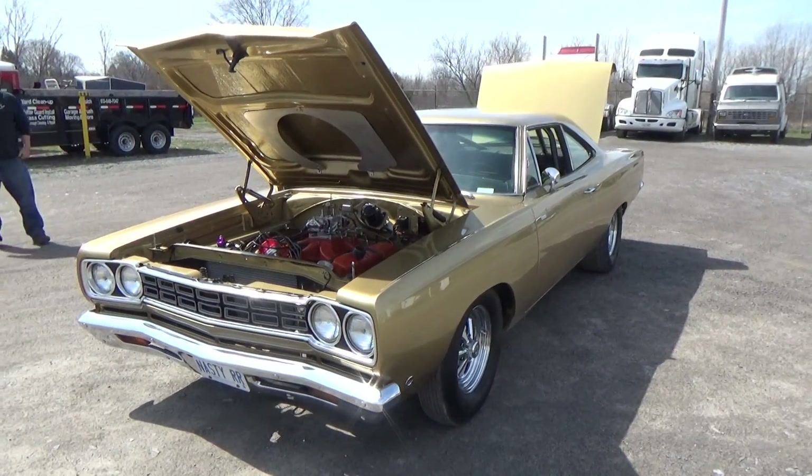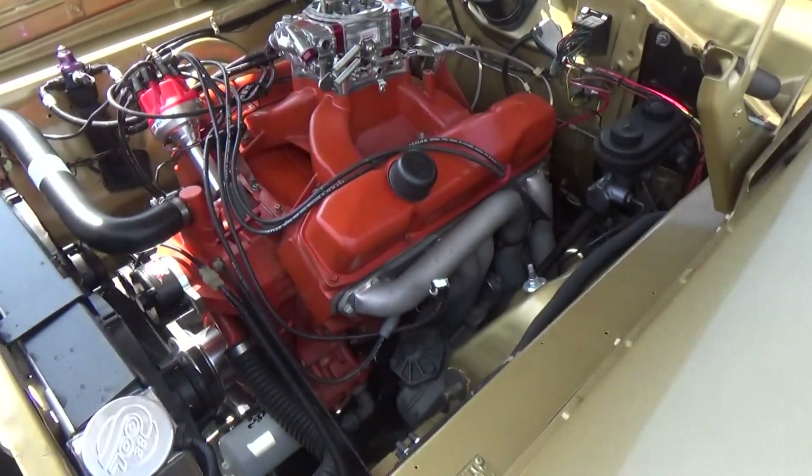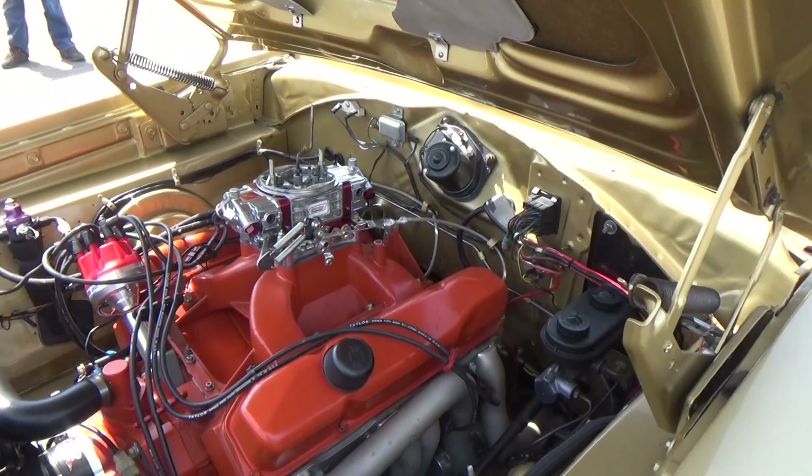Aluminum heads, aluminum rad. 9.50 Quick Fuel on it for the carb.